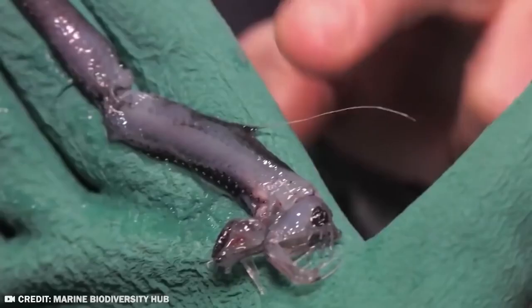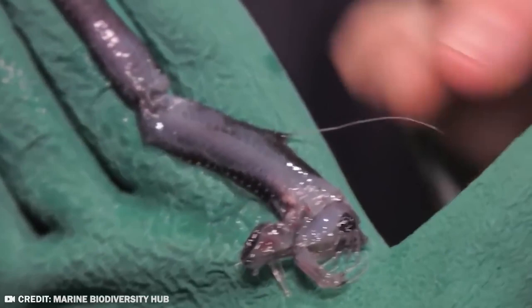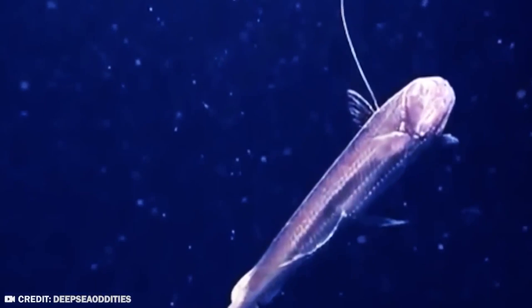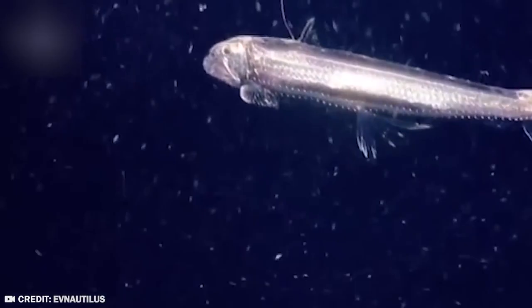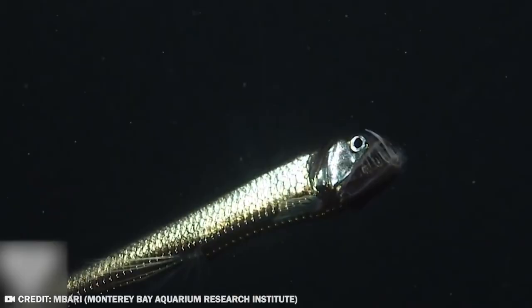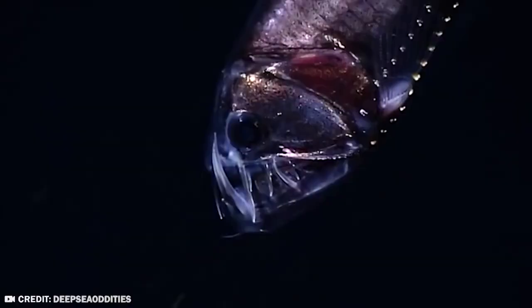Totally not creepy. These sharp teeth enable the viperfish to attack prey by swimming at high speeds and impaling them. The viperfish also has a dorsal spine and a photophore — a light-producing organ — which it uses to attract unsuspecting prey by flashing the light on and off like a flashlight. So in conclusion, the viperfish is not different from the others at all. If anything, he's more terrifying.